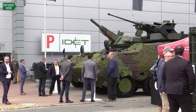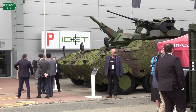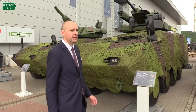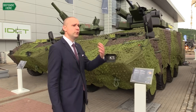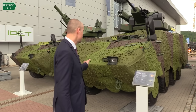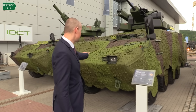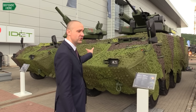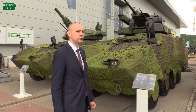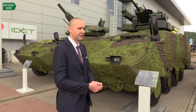But we quickly became not only a manufacturer, but also a developer of new versions of the Pandur. Those two Pandurs you see behind me demonstrate how we can modernize a platform which is already used in the Czech army — a platform currently deployed in several Czech land forces battalions — but equipped with brand new turrets which are not yet used by the Czech army or any other customer.